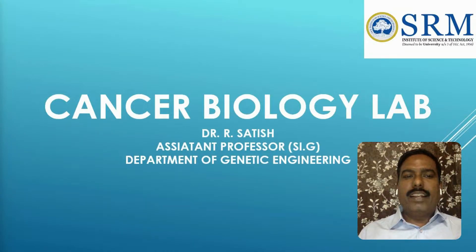We would like to thank the funding support from SRM Institute and the Science and Engineering Research Board, which is a statutory body under the Department of Science and Technology, Government of India, to establish this facility.